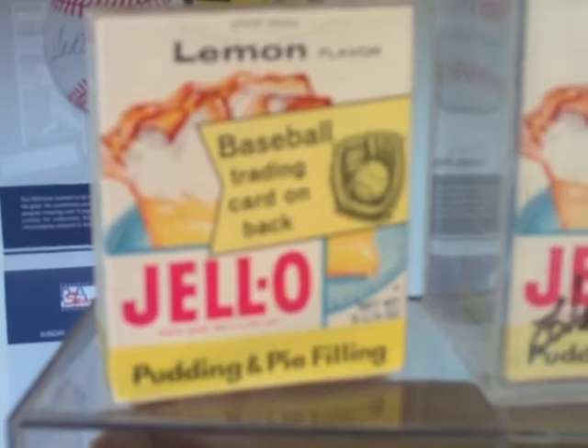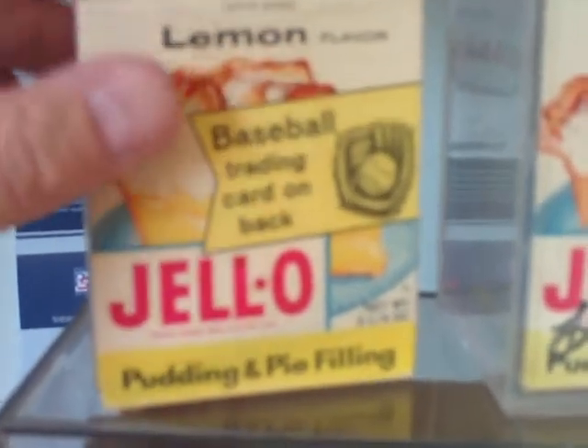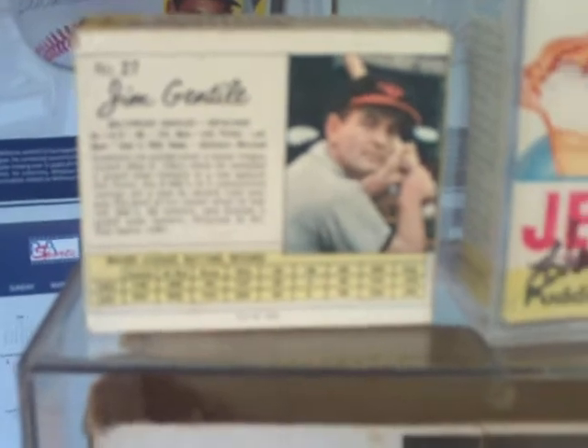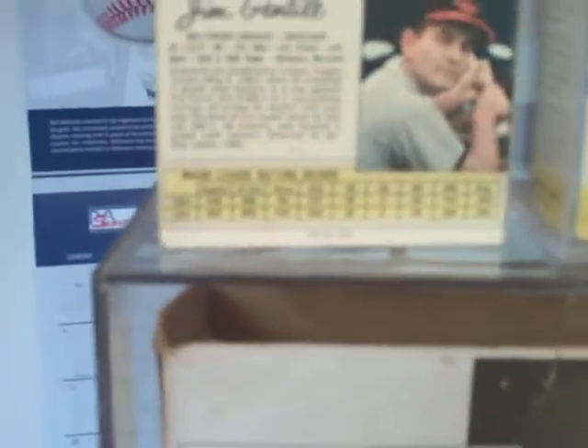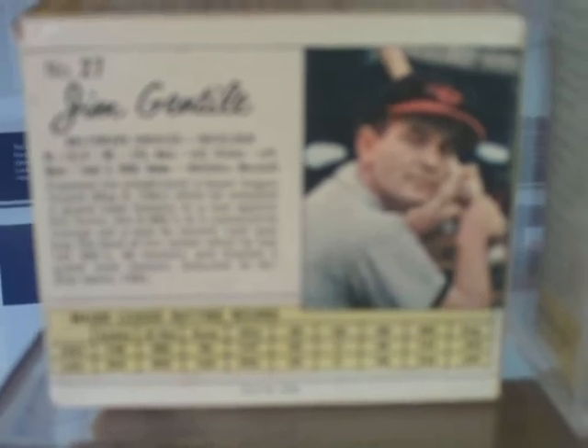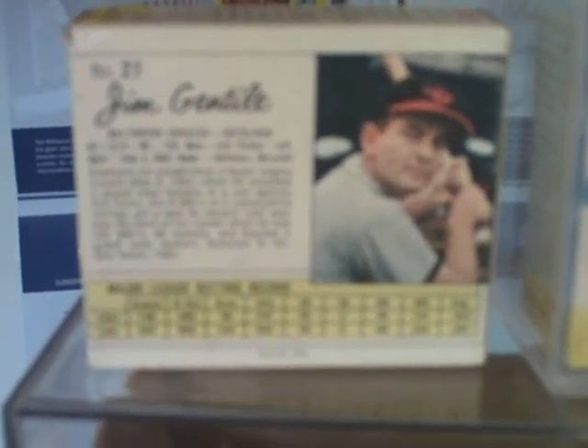I got this at a card show back in about 1986 — an unopened box of Jell-O pudding and pie filling. There you see the ad on the front; it's lemon flavor. The Jell-O's still in there — you can't really hear it, but it's in there. It hasn't quite turned to solid yet, which is remarkable. There's the card on the back. 1962 is actually the year from the Jell-O pudding, very similar, obviously, to the post cards.